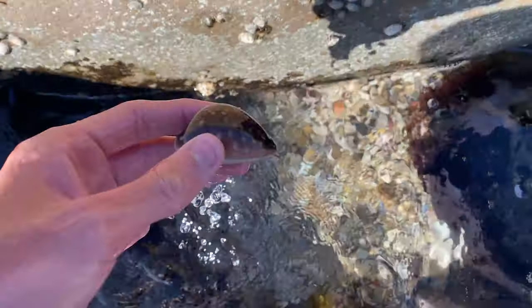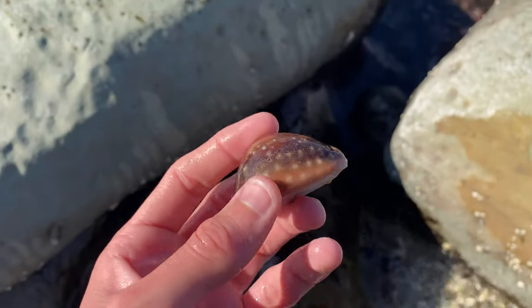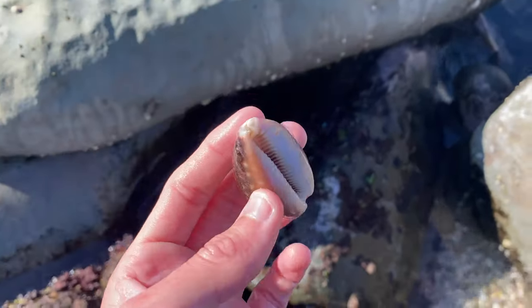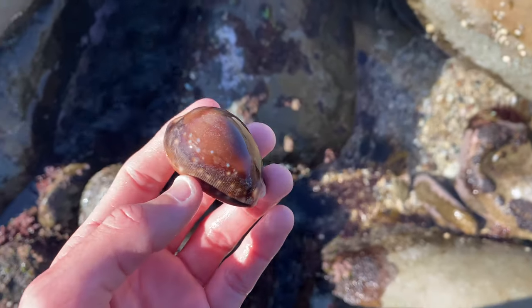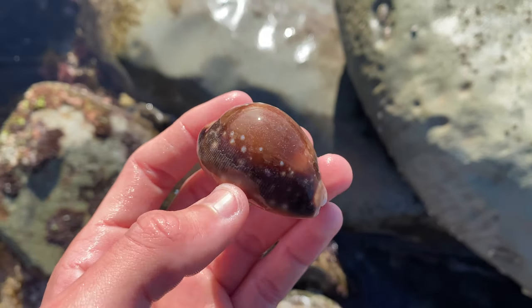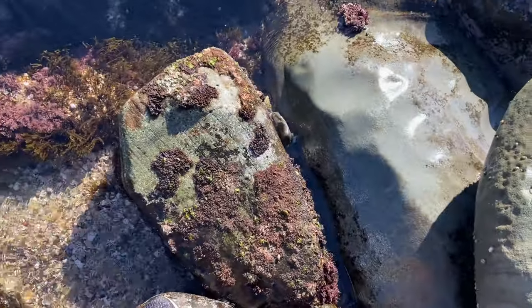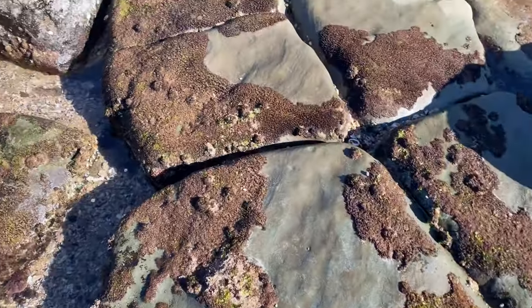We have an Arabian down here but it looks pretty old — or wait, wow, it's actually a deer cowrie! A cool looking one too. That's two deers in like two minutes. It is really red — I like that one. It's so red that I thought it was an Arabian.